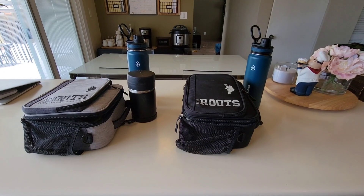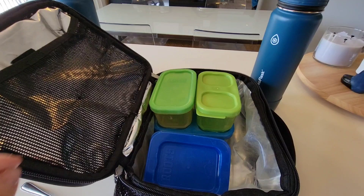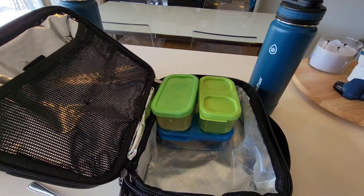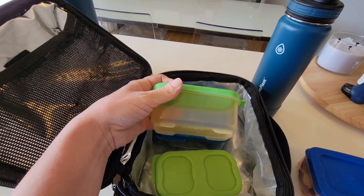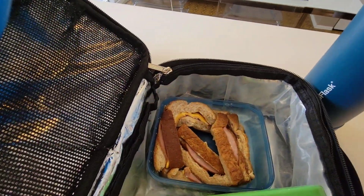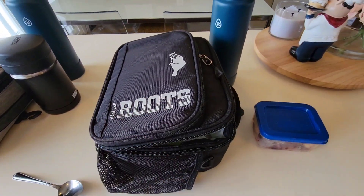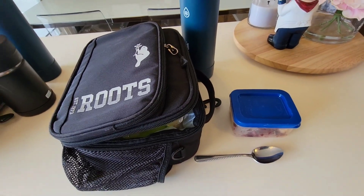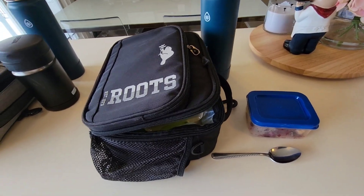All right guys, the boys are home from school so let's take a look in their lunch bags. Xander did not eat his berry cobbler. He did eat all of his veggies, his mango slices, and both of his sandwiches. I had a feeling he didn't like that cobbler — I asked him last night and he said he would eat it but I guess not. I'll just put that in my husband's lunch tomorrow.